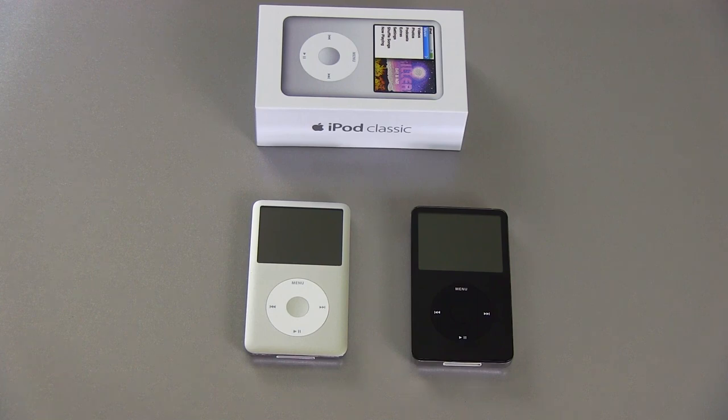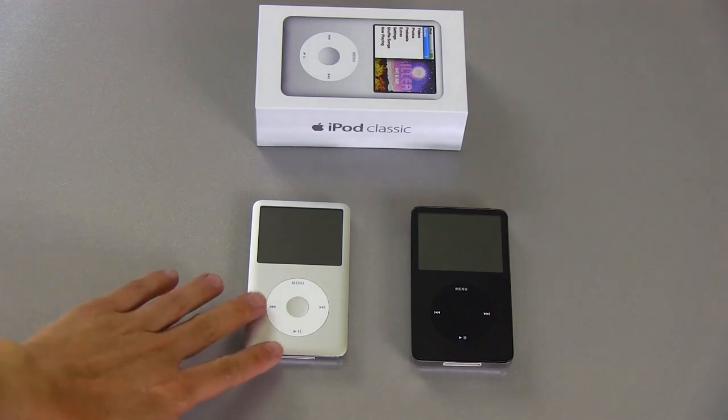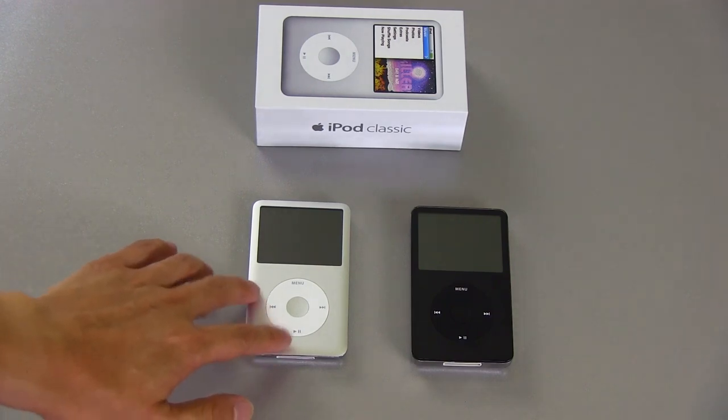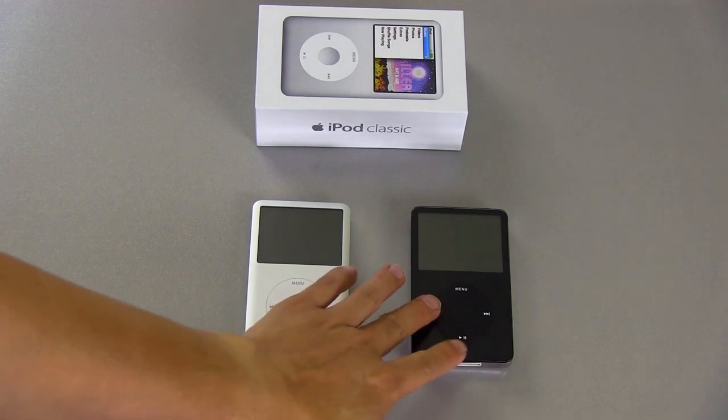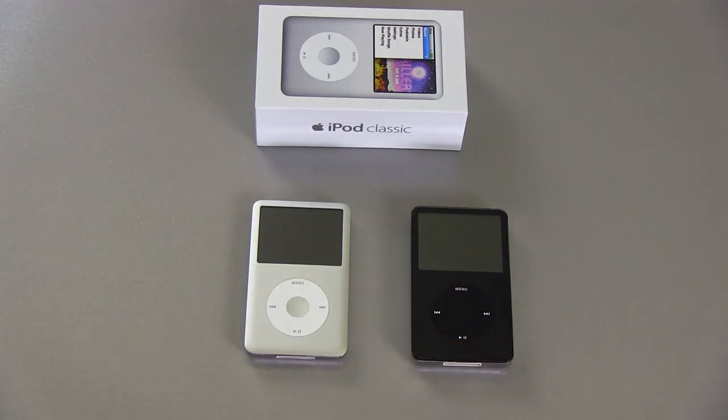The sound differences are: the new one sounds a little bit more open and a little bit more revealing, and the soundstage might be a little bit wider. The older one with the Wolfson DAC sounds a little bit darker, for lack of a better word. Both sound really good and, in my opinion, are audiophile quality when you're using the line-out to go to a headphone amp or something like that.